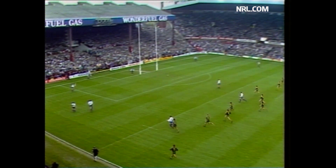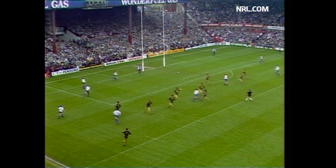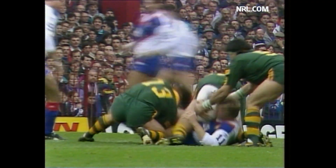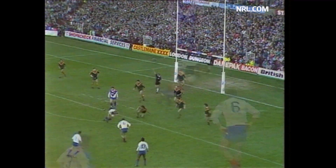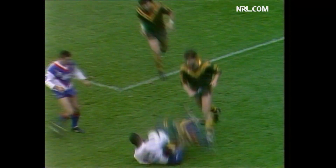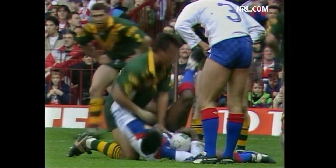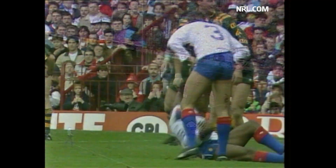Great Britain with the first touch. Hampson. He unloads for Betts, who played well at Wembley. Brought down by Mackay and Lowe. Lindner over the top. Betts. Charge down. Now they've got six.